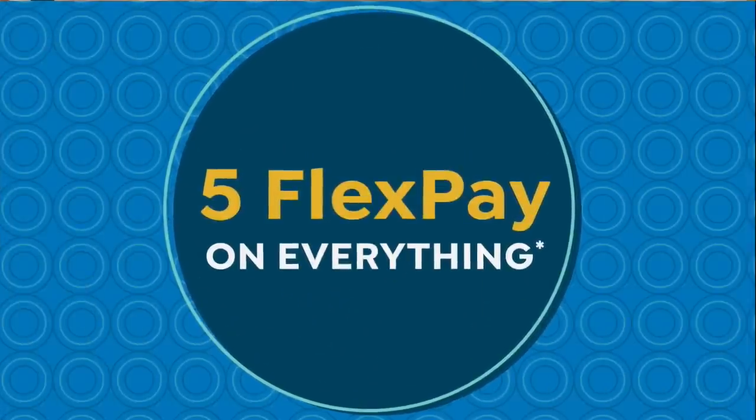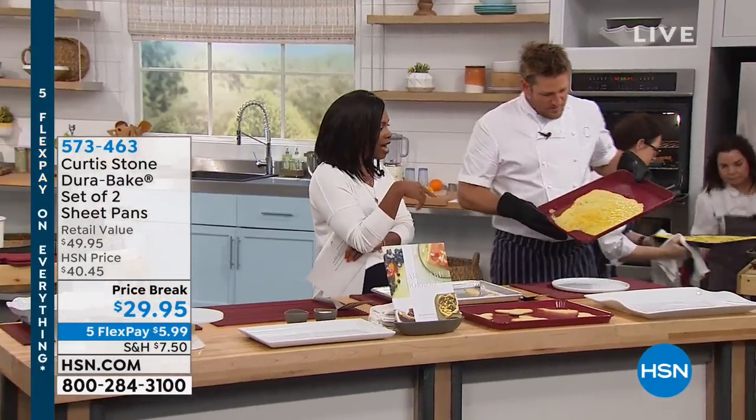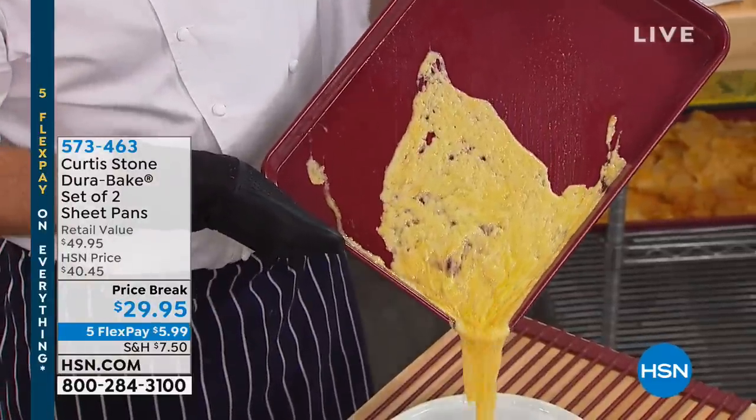We are in the midst of an hour of Chef Curtis Stone — he's been celebrating his seventh anniversary here at HSN. For all of these years he's been making our cooking and baking life easier. We've got the set of two DuraBake sheet pans. A caller earlier said she used these during the holidays and she didn't lose a single cookie because everything just slid right off.